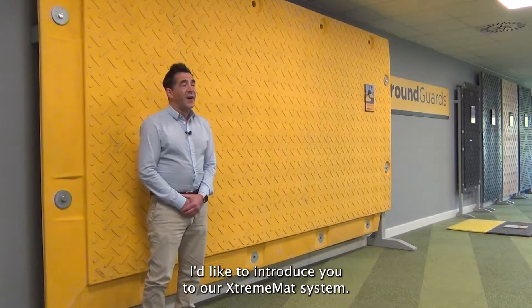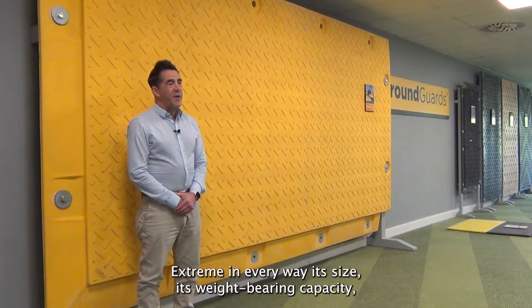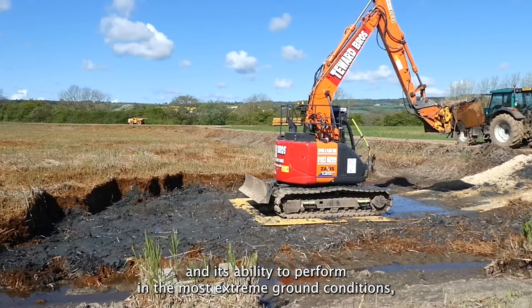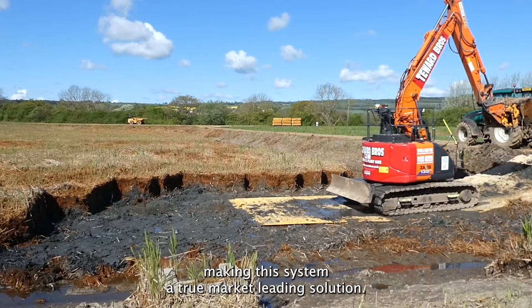Hello again from Ground Guards. I'd like to introduce you to our Xtreme mat system — Xtreme in every way. Its size, its weight-bearing capacity, and its ability to perform in the most extreme ground conditions making this system a true market-leading solution.